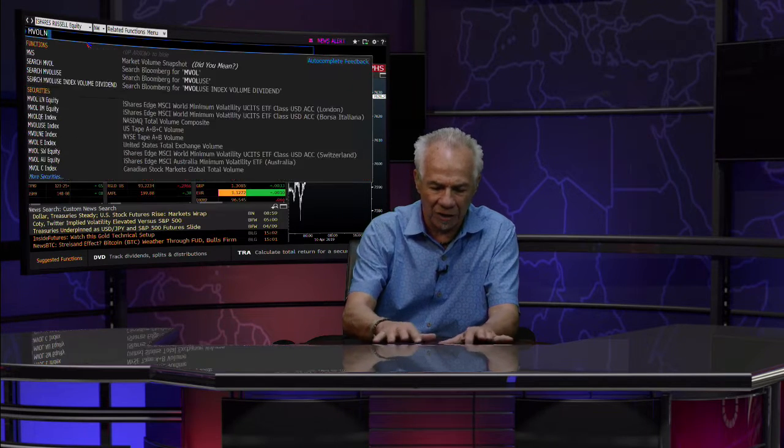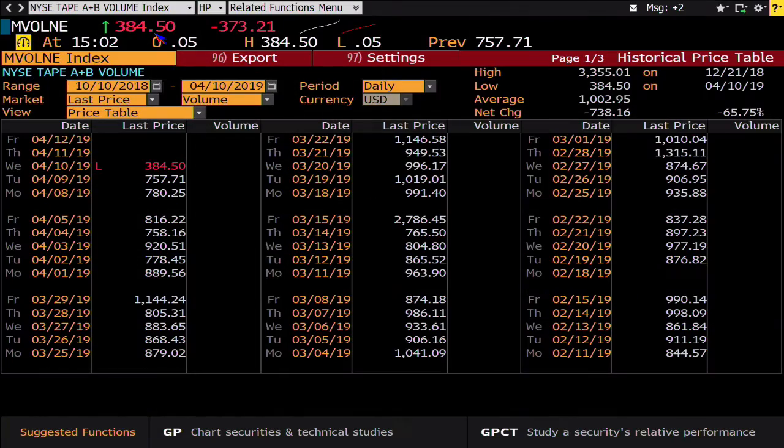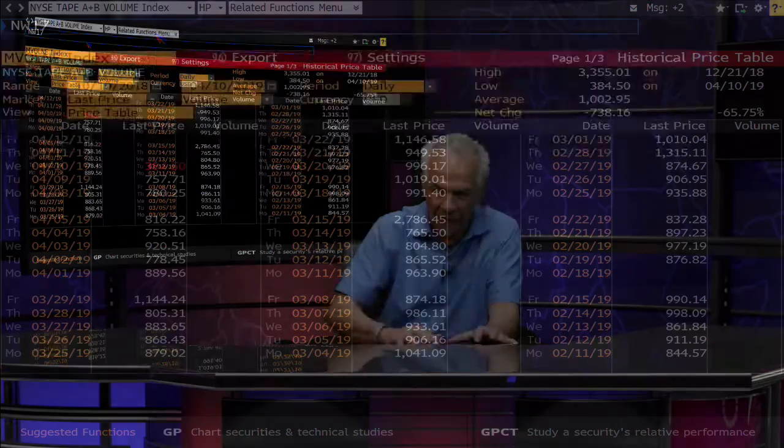What you actually have out here is a sideways movement with light volume. If we take a look at the indices, the index volume in the NYSE right now — you're at a low. And not only a low for today, you're at a low for this time of day going all the way back three months. We're only at 385 million shares.